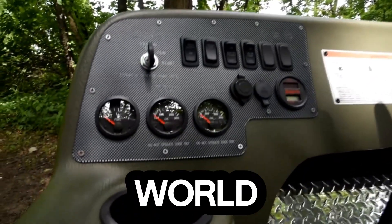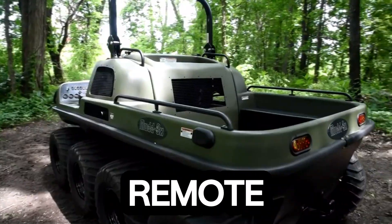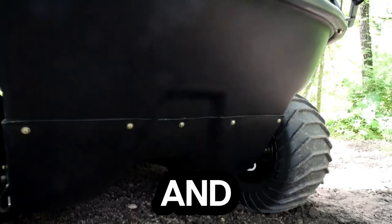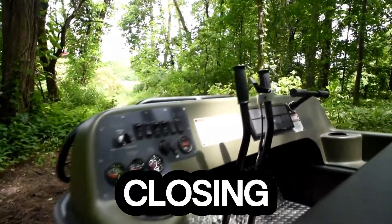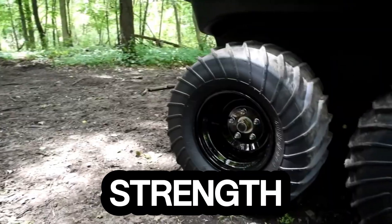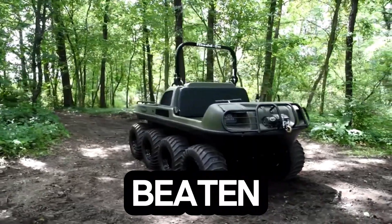Whether you're exploring remote terrain or tackling extreme work environments, Vengeance redefines what off-road power and endurance look like. This isn't just a vehicle — it's a declaration of strength, built for those who refuse to stay on the beaten path.